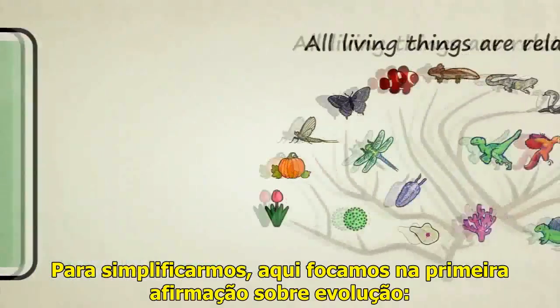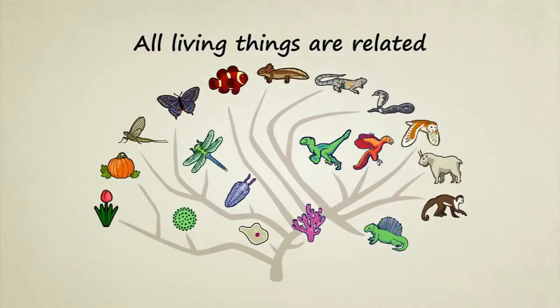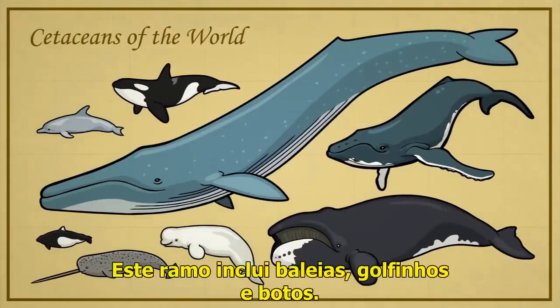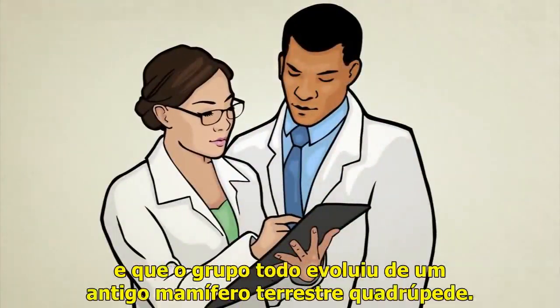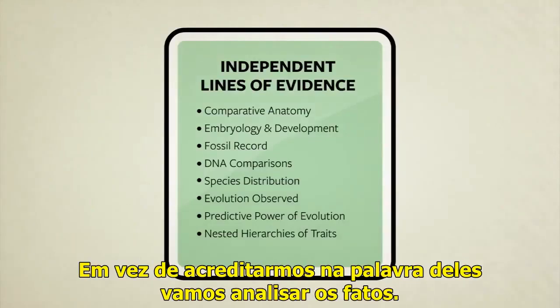To keep things simple, here we'll focus on evolution's first claim that all living things on Earth are related. We cannot tackle the entire tree of life at once. After all, there's an estimated 8.7 million species alive today. So instead, we'll focus most of our attention on one fairly small but fascinating branch of the evolutionary tree: cetaceans. This branch includes whales, dolphins, and porpoises. Biologists tell us that all these creatures are closely related, and that the entire group evolved from an ancient four-legged land mammal. Instead of taking their word for it, let's look at the facts.